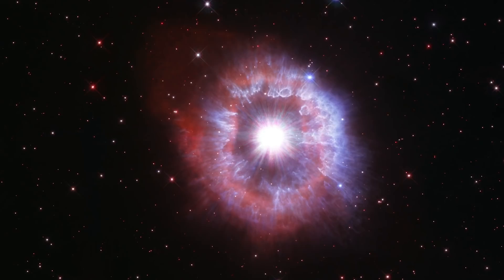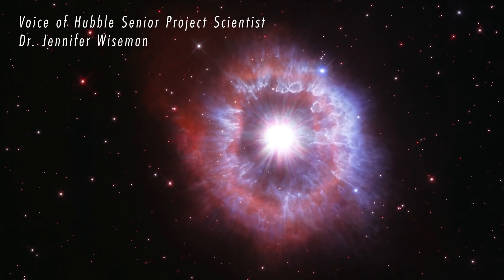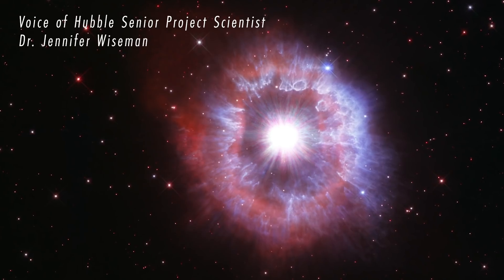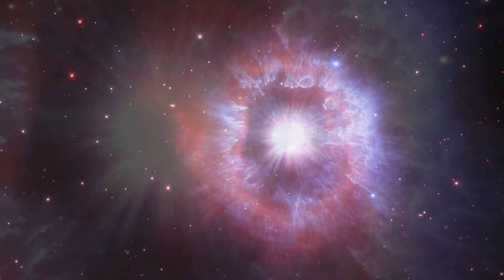The Hubble Space Telescope, for its 31st birthday, has captured a glimpse of an incredible star — one of the brightest stars in our galaxy. This giant luminous blue variable star, known as AG Carinae, is huge: 70 times more massive than our Sun and shining with the brilliance of a million suns.